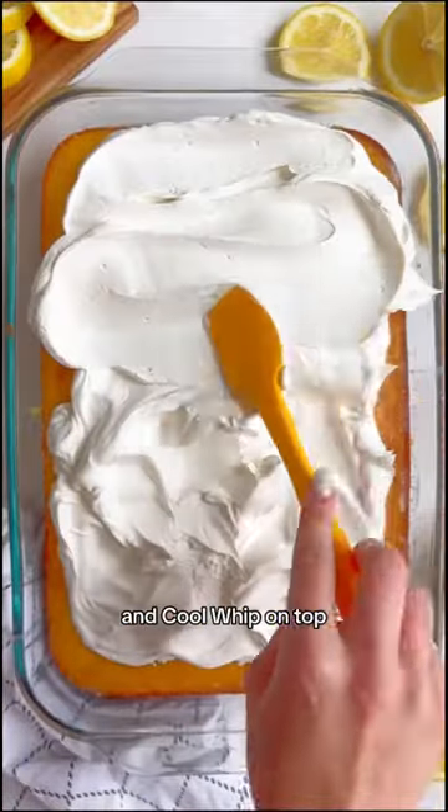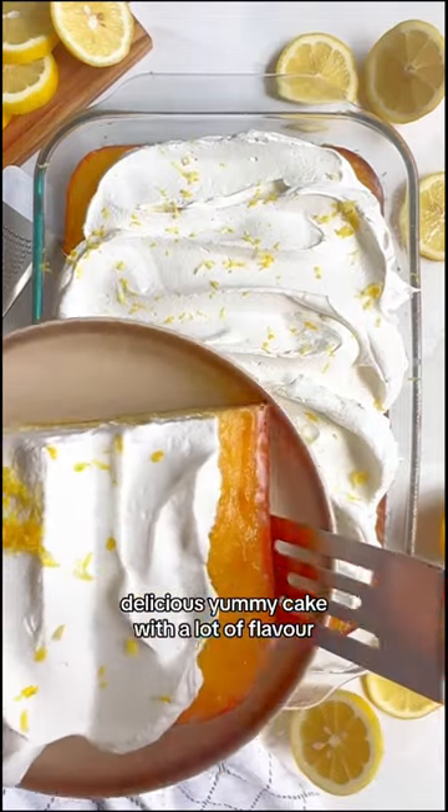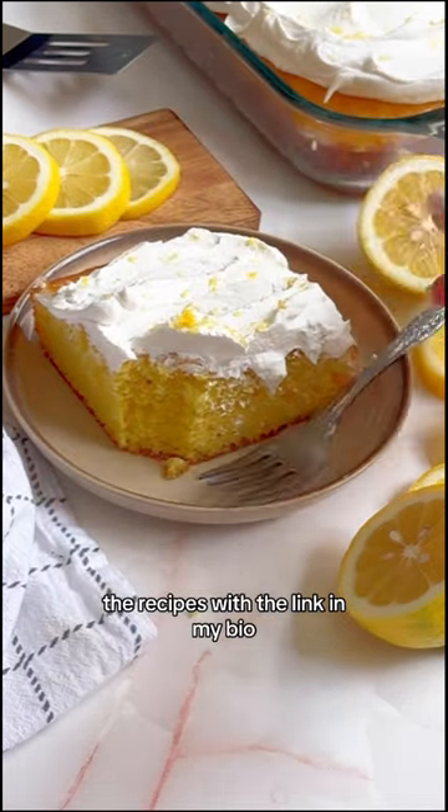Boxed cake mix, boxed lemon pudding mix, and cool whip goes on top, and the end result is a super moist, delicious, yummy cake with a lot of flavor, but that doesn't actually end up being too sweet, which is good. So I hope you like this one too. The recipe is at the link in my bio.